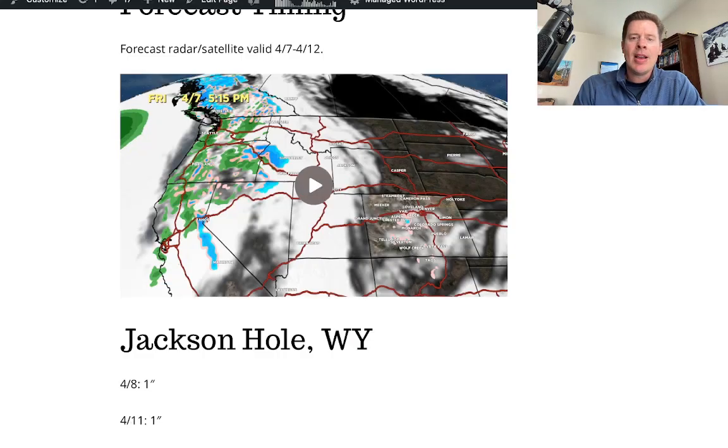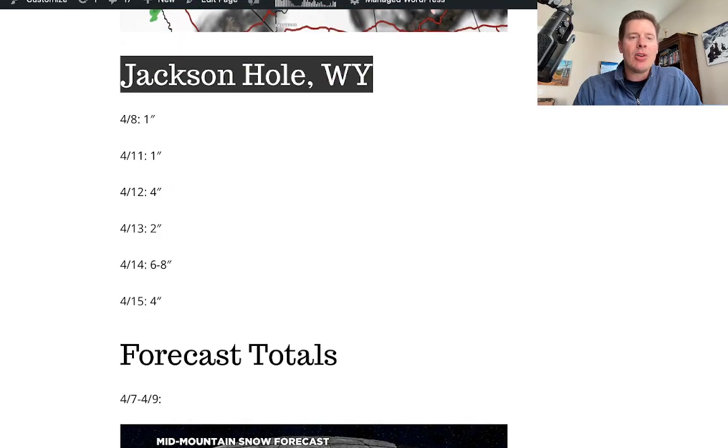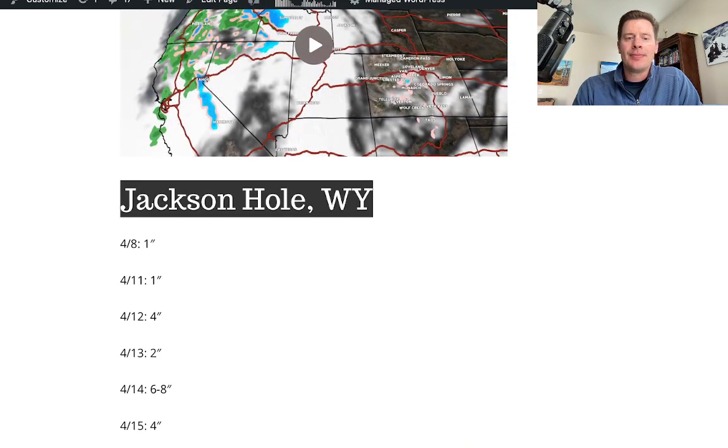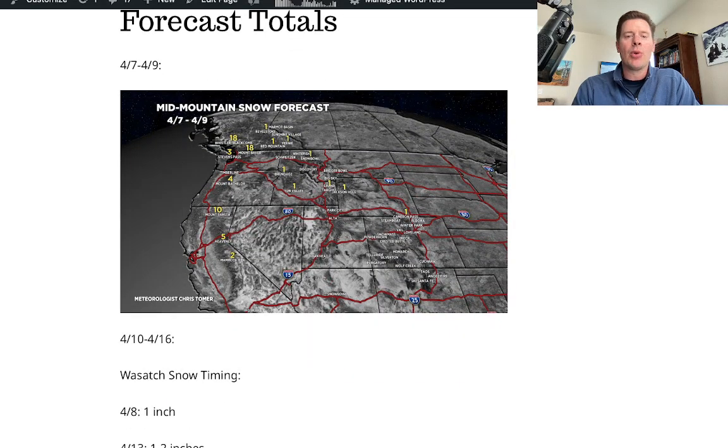Back to the blog — I did a breakout of Jackson Hole if you want to take a look. Your best shots of snow came in on the 12th, 13th, 14th, and 15th, when you could see a foot. My numbers from this morning: not a lot happening 4/7 to 4/9.